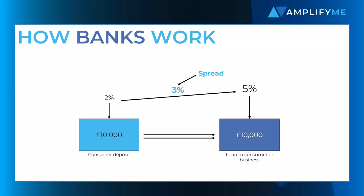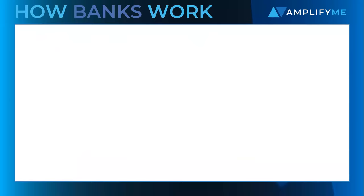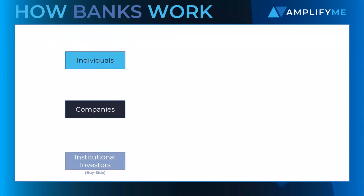However, in reality, many of the large banks you have heard of offer a wide range of products focused on different customer types. There are a lot of different ways that banks split out their solutions, but one way to think about how banks are structured is to focus on the type of client each product serves: individuals, companies, and institutional investors.